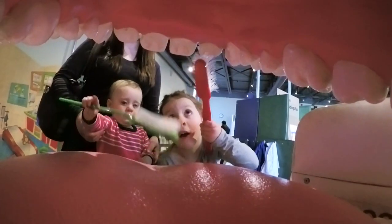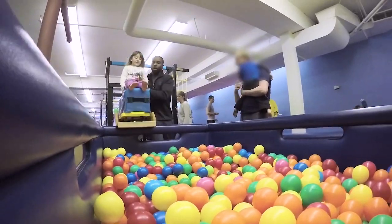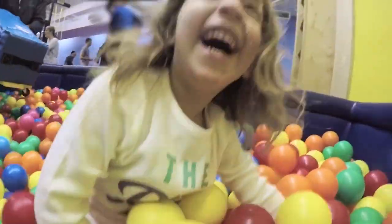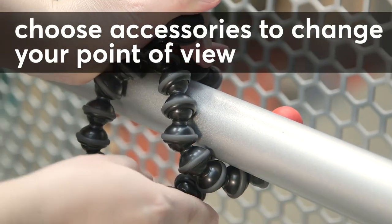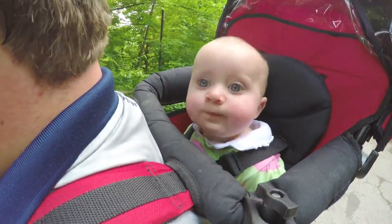With the camera this small, you can put it just about anywhere. Varying up the point of view can make for some pretty cool shots. Look for accessories to mount your action camera in unique places, like your chest or a kid carrier for hiking.